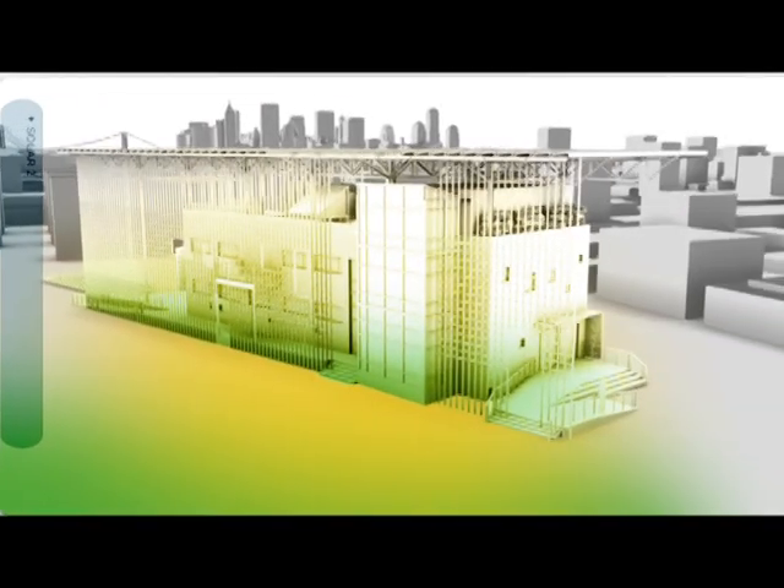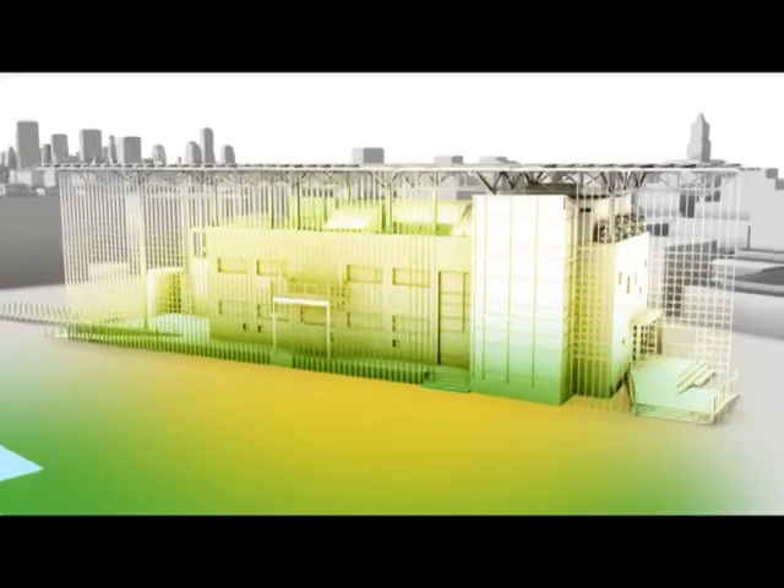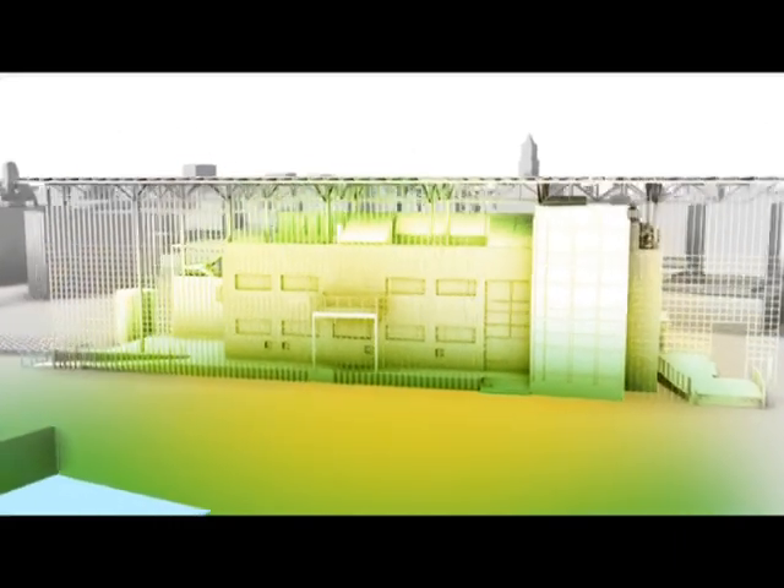Welcome to Solar 2, a model for green building design and the first carbon neutral, net zero energy use building in New York.